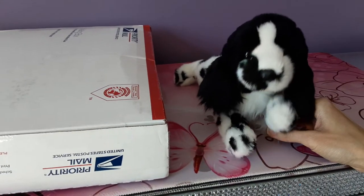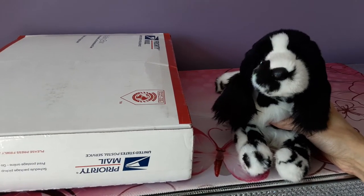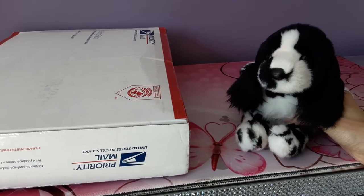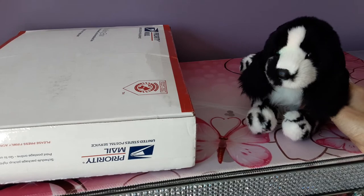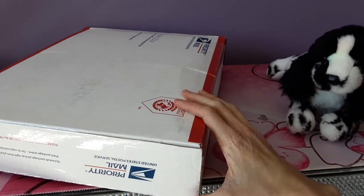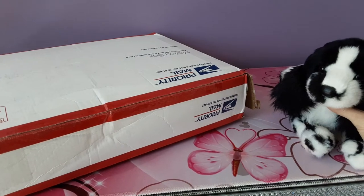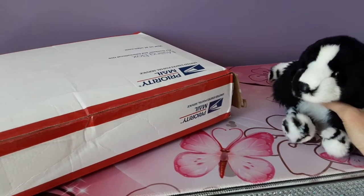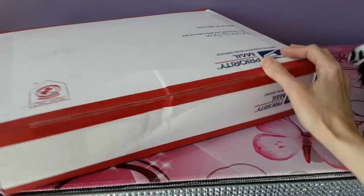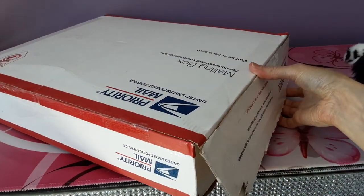Hey kittens! Silver here with Feathers the Springer Spaniel by Douglas Cuddle Toys, and today a new package has arrived. This is actually going to be a set of three Douglas Cuddle Toys that I happened to find on an obscure little website. These were all retired and all new with tags, so I was really shocked to find these particular plushies. I felt they were very limited stock, so I might as well scoop them up while they were still available.